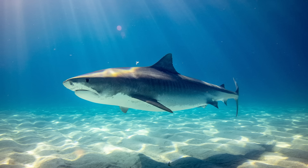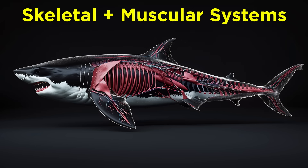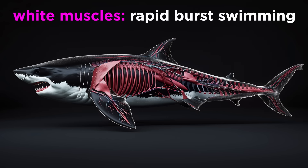Like all vertebrates, the Chondrichthyes have skeletal, nervous, digestive, integumentary, endocrine, muscular, urinary, circulatory, respiratory, and reproductive systems. Their skeletal system is cartilaginous and serves as an attachment point for their powerful muscular system, which is composed of both red and white muscle fibers. The red muscles are used for sustained swimming and contain high levels of myoglobin, which allows for efficient oxygen storage. White muscles are used for rapid burst swimming and contain fewer blood vessels and less myoglobin.